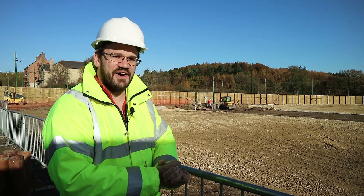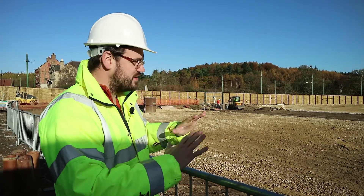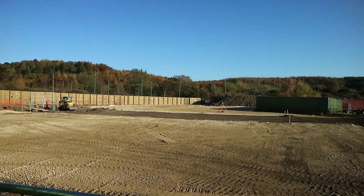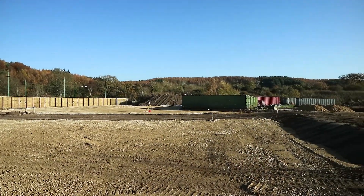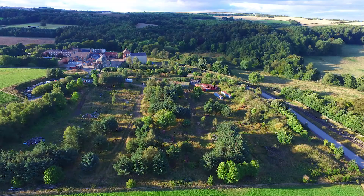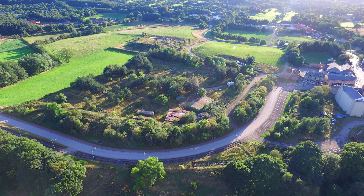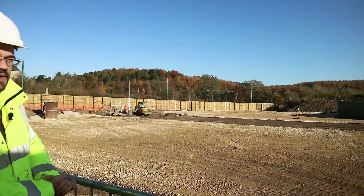We're in about week five of the construction works here and you can see the progress is really quite incredible. This was a very overgrown field. They've changed the levels of the site, flattened it off and started to introduce the road areas, the areas for us to build on.